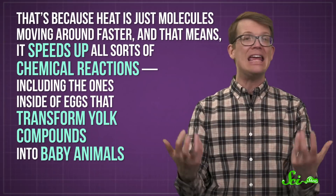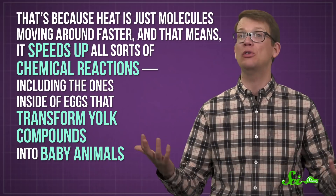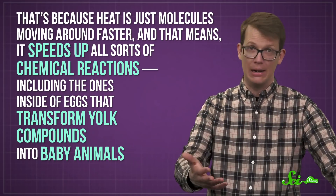Heat is pretty important for development. That's because heat is just molecules moving around faster, and that means it speeds up all sorts of chemical reactions, including the ones inside of eggs that transform yolk compounds into baby animals.